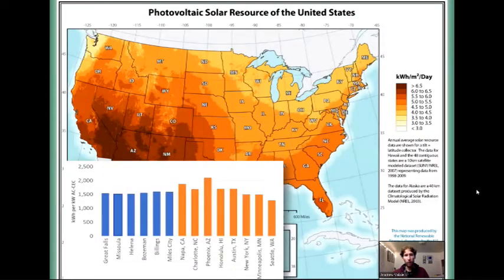This bar graph in the bottom left is from that same DEQ report, and it shows that energy use across the state in different cities actually compares well not only to other cities within Montana, but to other markets around the US with a lot of solar installed — places like Charlotte, North Carolina; Austin, Texas; Minneapolis, Minnesota; and New York. Our solar resource is just as good, if not better than those markets.